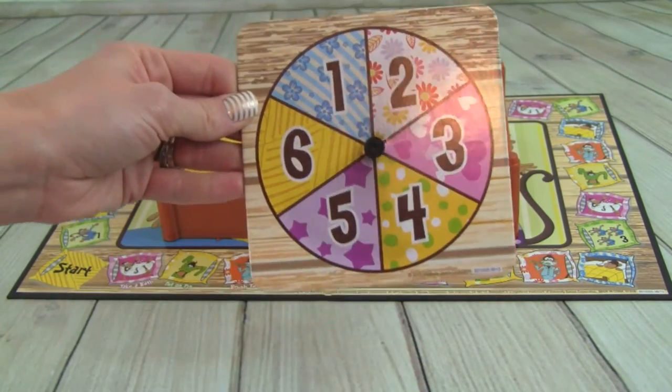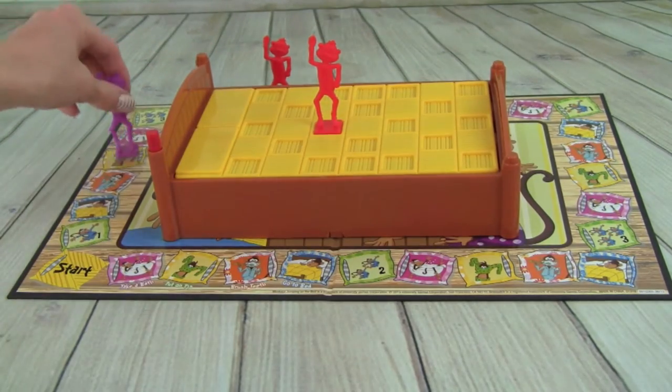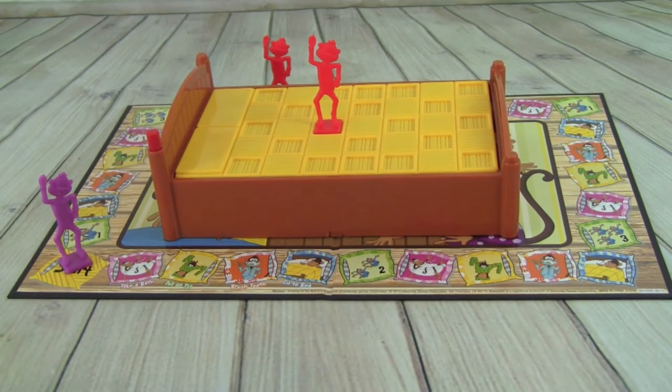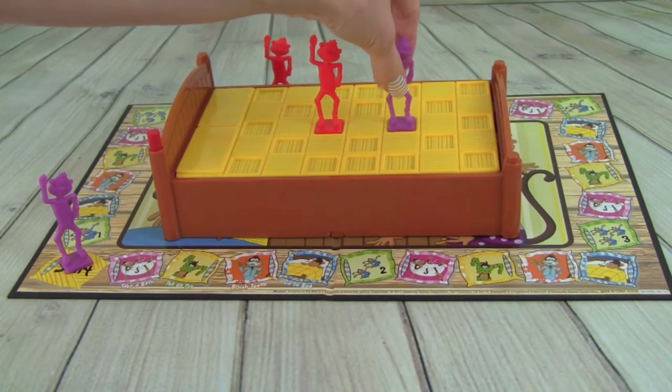Whitney rolls a four and lands back on start. When you land on start or pass start, you can put one of your monkeys on the bed. She grabs one of her purple monkeys and places it on the bed.